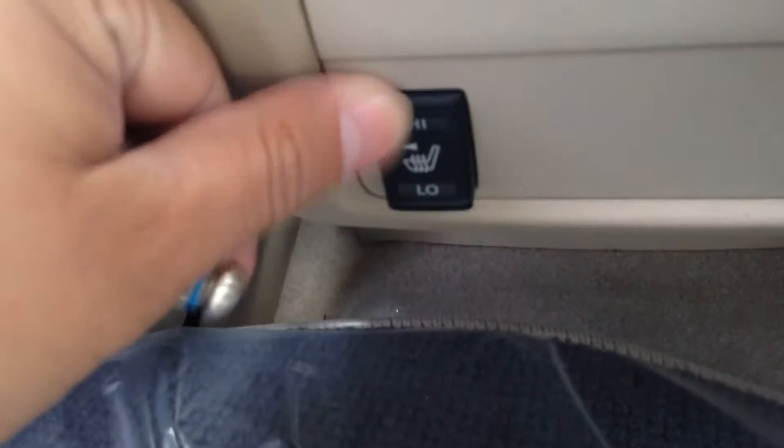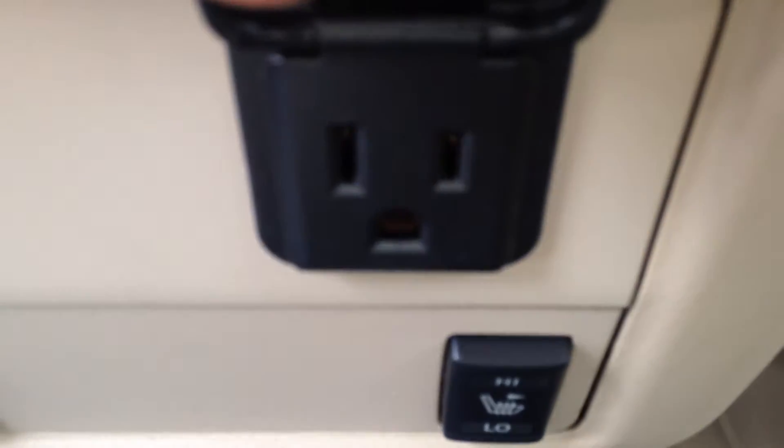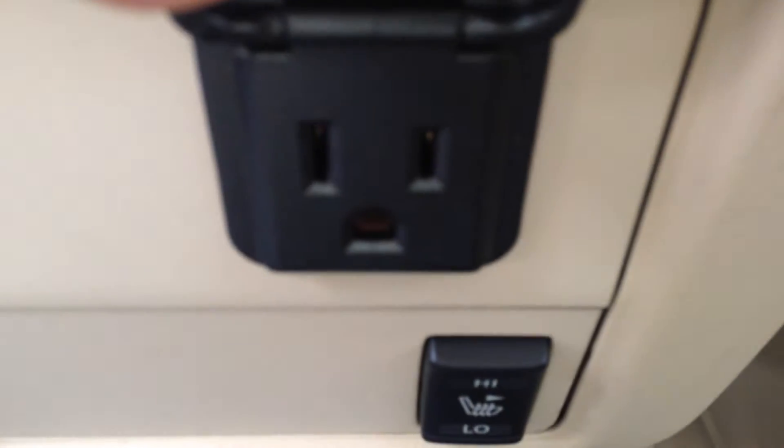And the best feature of the back seat is they've got heated seats as well. Not to mention you can plug your laptop or any other devices in here, as well as the rear climate controls.